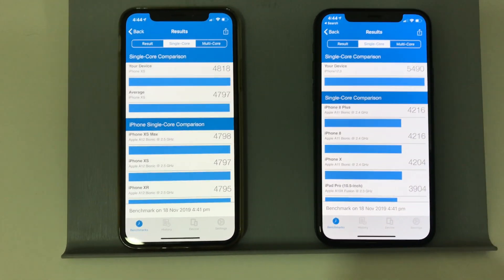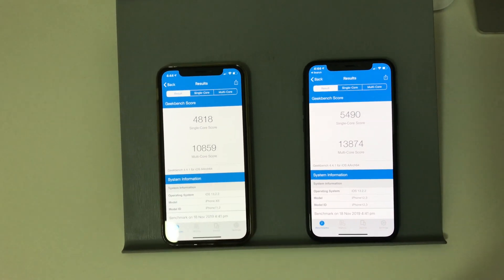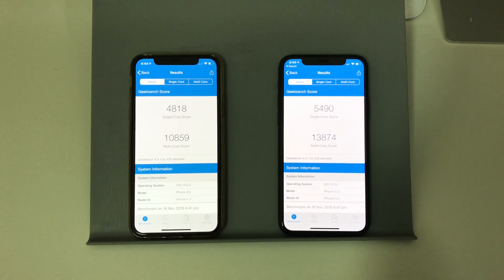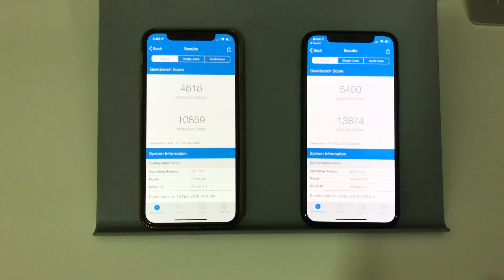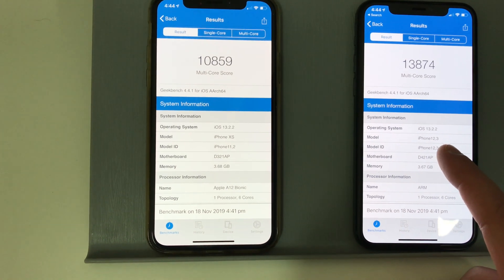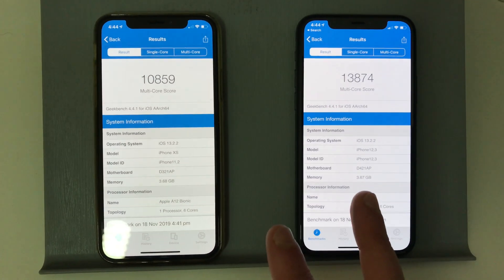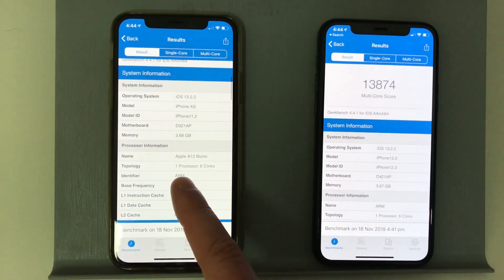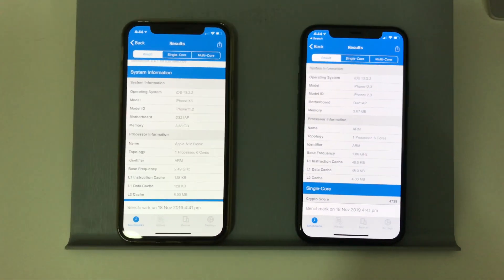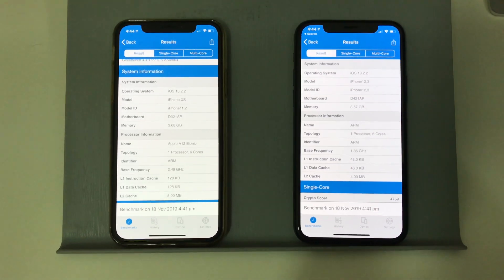These are the Geekbench results for the iPhone XS and the iPhone 11 Pro. Thanks for watching. Any questions? Let me know if you know why it's not showing the actual name of the device — whether that's related to the Geekbench version, or because of the chip name, the Bionic, and it's just showing ARM here. Maybe you can direct me to some other Geekbench testing videos so I can have a comparison.